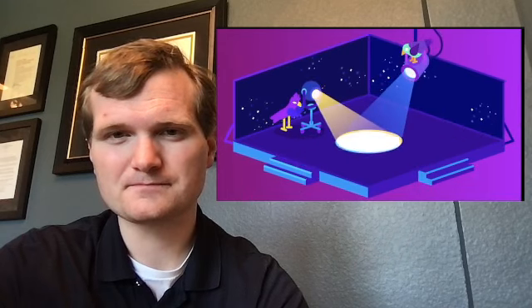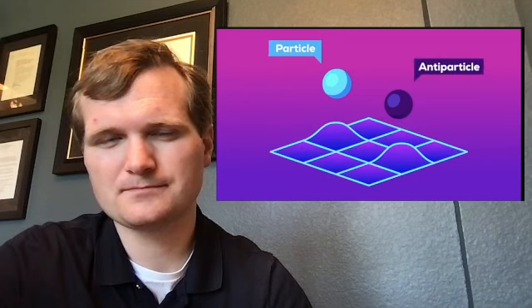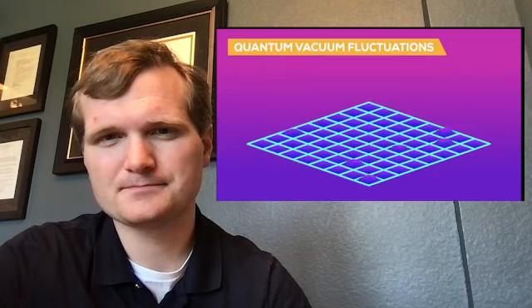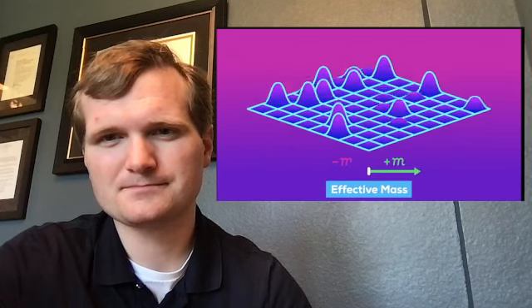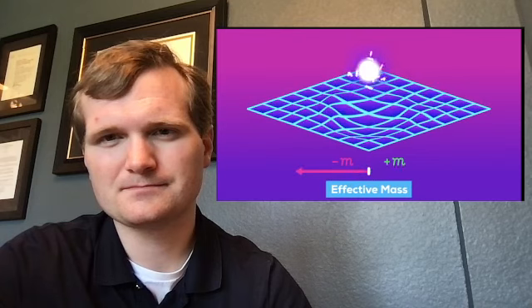We may even have a candidate for this exotic matter: the vacuum of space itself. Quantum fluctuations in empty space are constantly creating pairs of particles and anti-particles, only for them to be annihilated an instant later. The vacuum of space is boiling with them, and we can already manipulate them to produce an effect similar to the negative mass we're looking for.